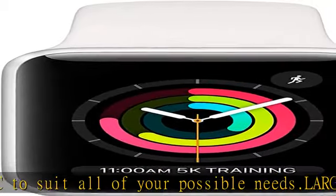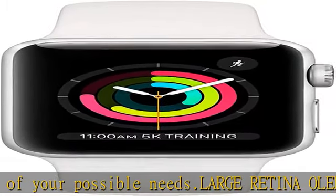Loaded with features — when paired with your iPhone you can make calls and send texts from your wrist, navigate with Maps, buy items with Apple Pay, and use your voice to activate Siri.